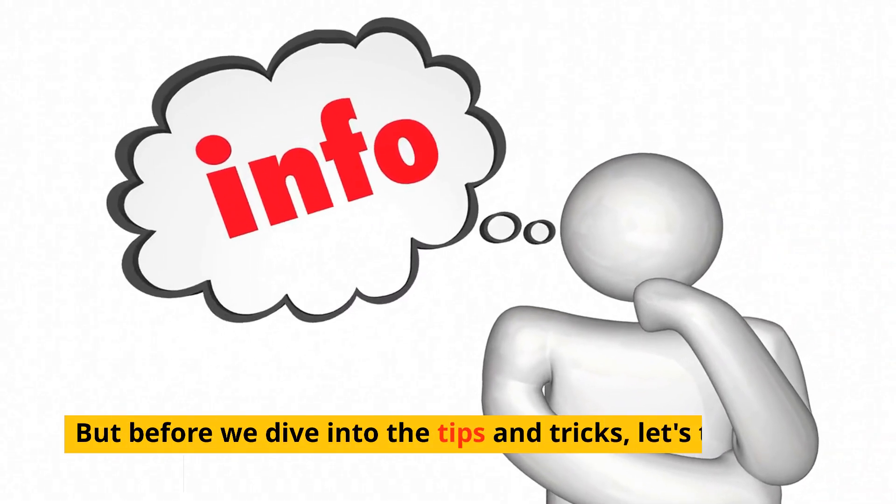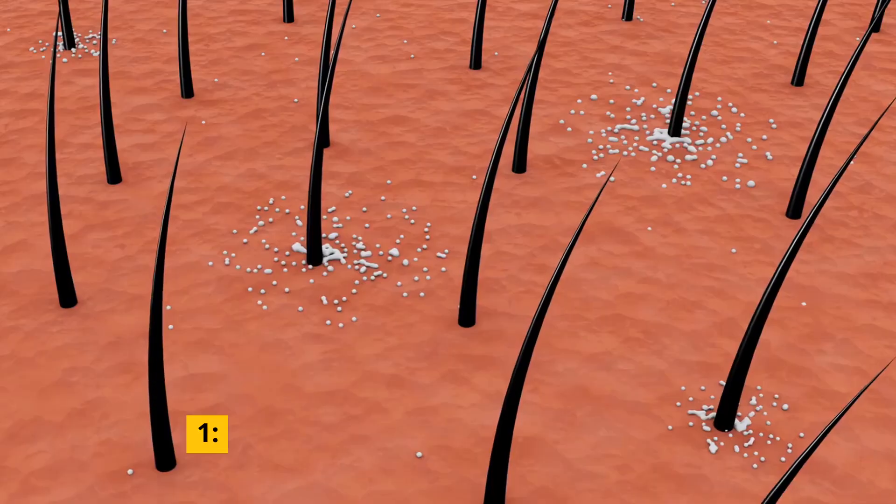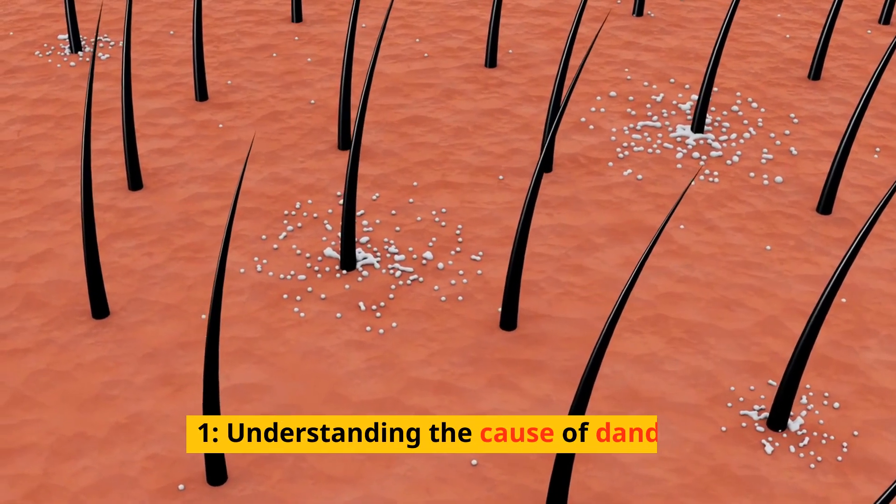But before we dive into the tips and tricks, let's talk about what causes dandruff in the first place. Understanding the cause of dandruff.